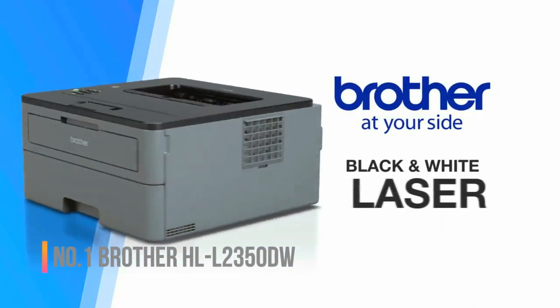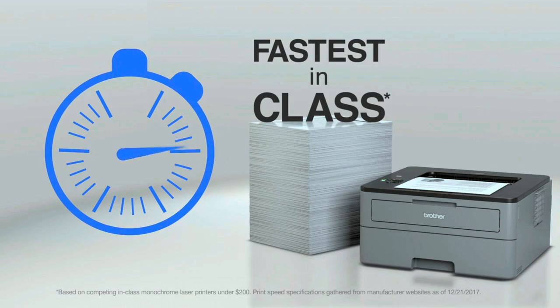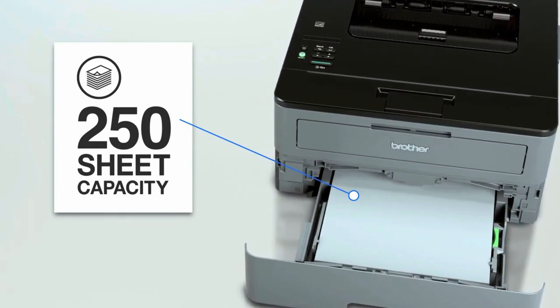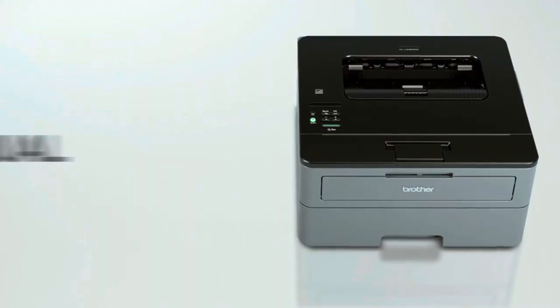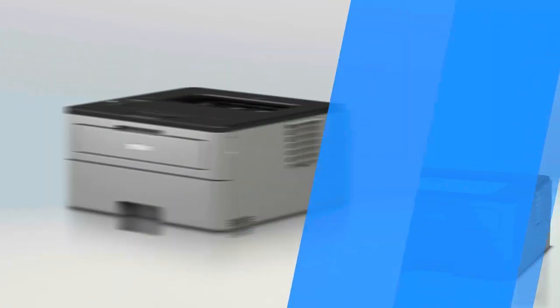Number one: Brother HL-L2300DW. Perfect for small or home offices, the Brother HL-L2300DW monochrome laser printer delivers class-leading print speeds of up to 32 pages per minute along with wireless networking. Flexible paper handling choices include an up to 250-sheet capacity paper tray and a manual feed slot.